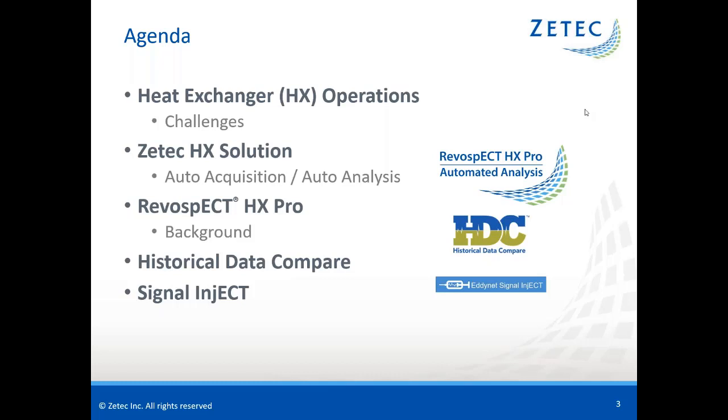From there, I will explain some of the background of Revospect HX Pro, information about the use of historic data compare, plus a bit about our Signal Inject program — ZTECH's signal injection tool. Finally, we'll wrap up with a summary and then we'll take your questions.